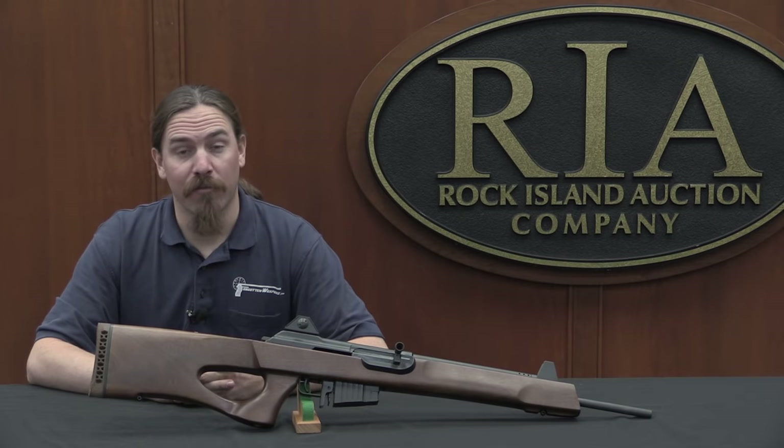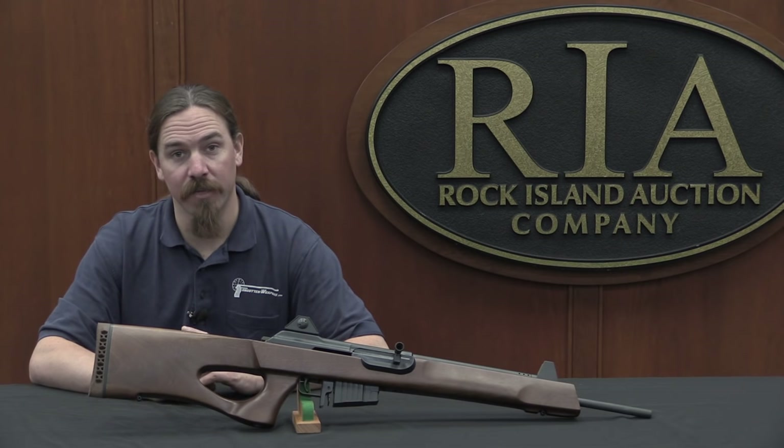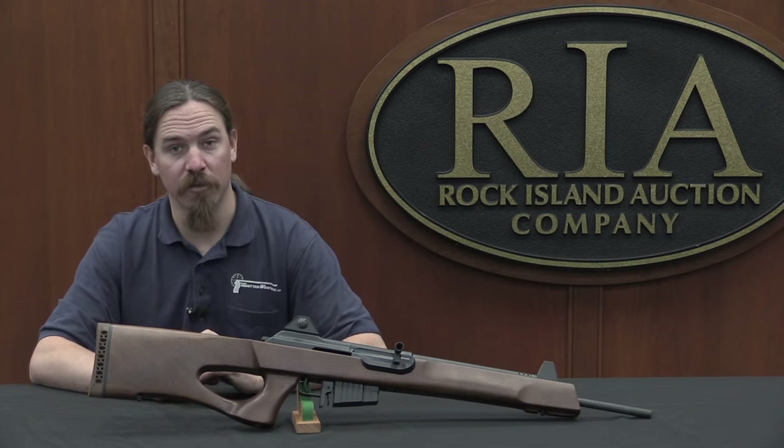Hi guys, thanks for tuning in to another video on ForgottenWeapons.com. I'm Ian, and I'm here today at the Rock Island Auction Company taking a look at some of the guns coming up for sale in their February 2017 regional auction.